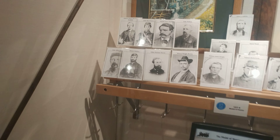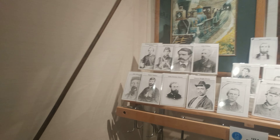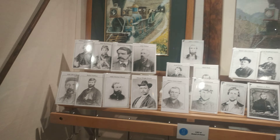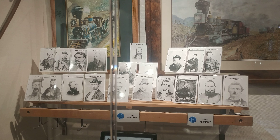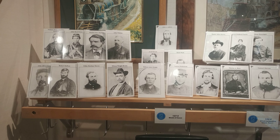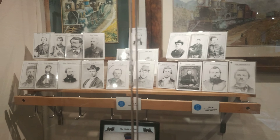And here, I think, are the Andrews Raiders. Of the few that lived past the Civil War after it ended, they received the Medal of Honor.